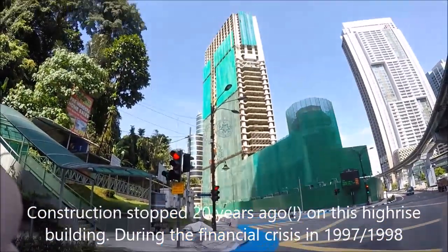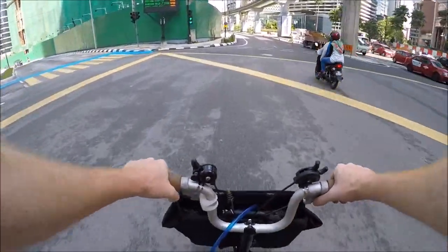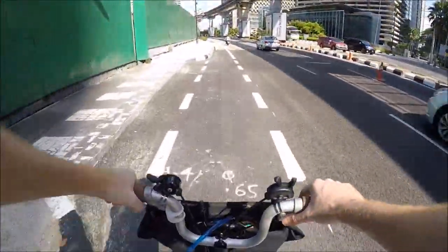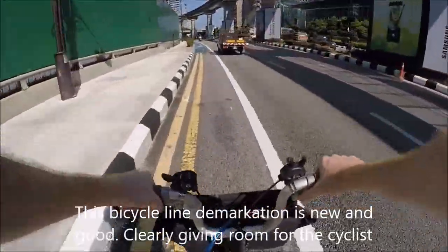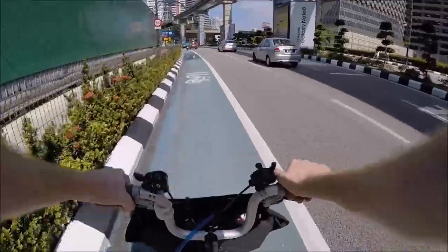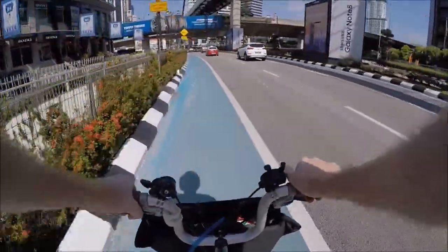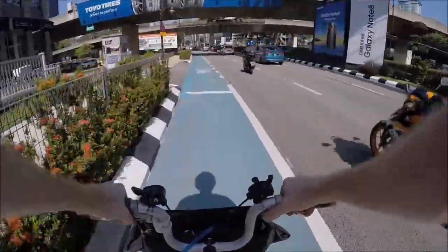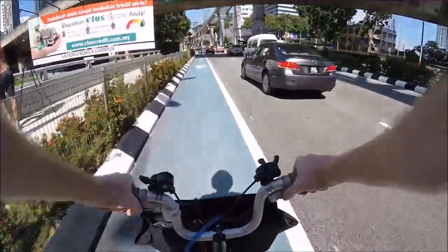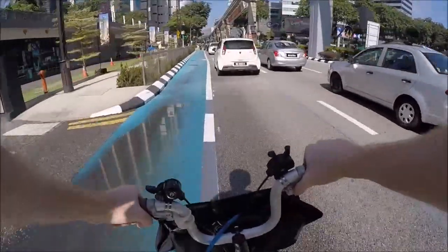This ruin here — this building is now 20 years old. It stopped construction during the Asian crisis in 1997-1998, and it's still just standing there. So this is the bicycle track I was talking about. Maybe there's a motorbike in it, but I think it's a good visible lane. And now they've also added these bicycle logos here, so that makes it very clear to cars that this is bicycle territory, and therefore the car should be staying on the right. As a cyclist, this is a great improvement.